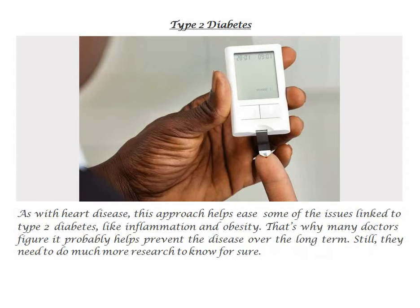Type 2 diabetes. As with heart disease, this approach helps ease some of the issues linked to type 2 diabetes, like inflammation and obesity. That's why many doctors figure it probably helps prevent the disease over the long term. Still, they need to do much more research to know for sure.